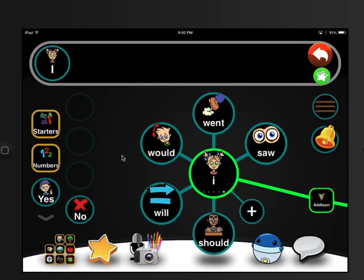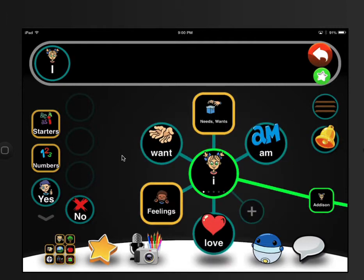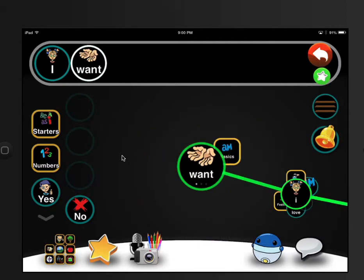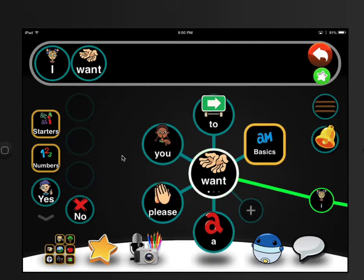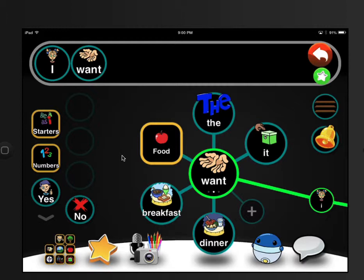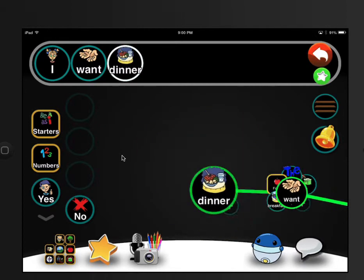Options like would, went, saw, will, should — how about 'want'? It shows you some things that she may say next. It's almost like predictive text on your phone, but it's predictive AAC with graphics. It's unlike anything I've ever seen before. It's so easy to use.